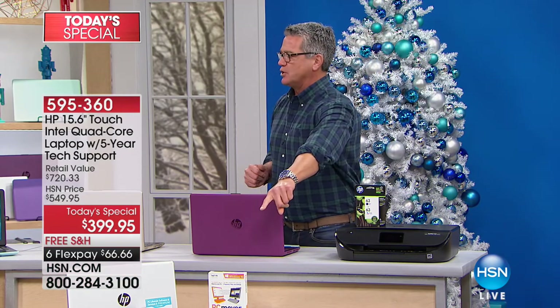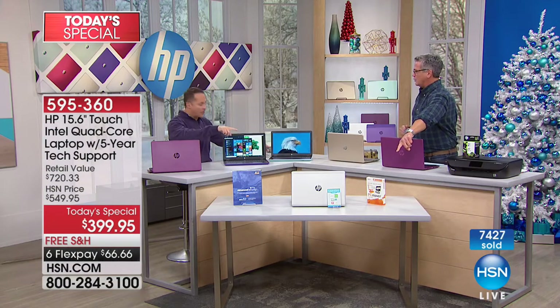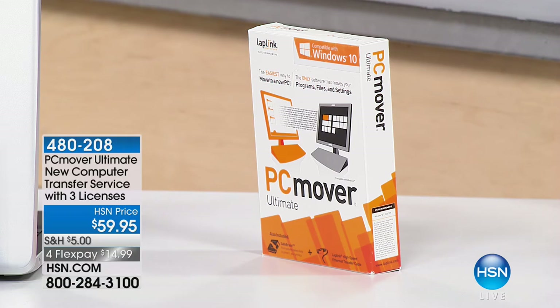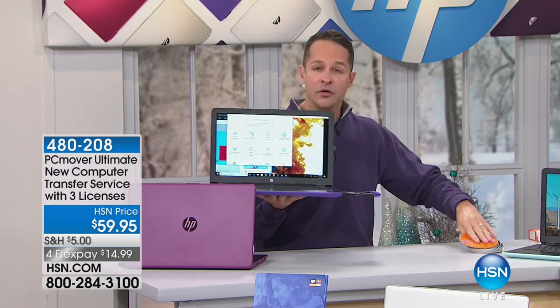We should talk about PC Mover. A lot of people wait to buy a new computer because they think everything is on their old computer — all their programs, games, music, movies. PC Mover moves not only your files but your programs as well. You load it onto your new computer, and if you don't have an optical drive, we include a code so you can download it.